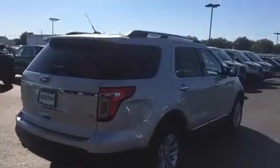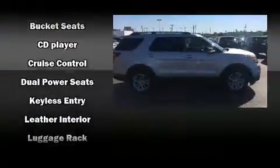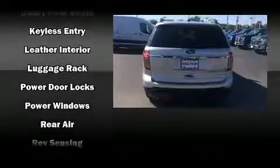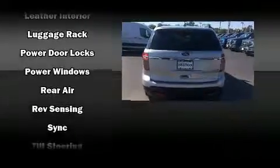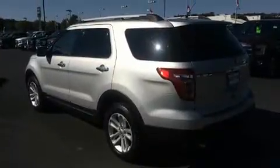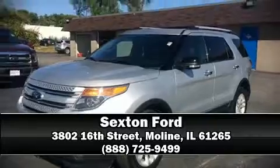Additional safety features include traction control, brake assist, a security system, and four-wheel disc brakes with ABS. For added security, dynamic stability control supplements the drivetrain. Our sales staff will help you find the vehicle you've been searching for — stop in and take a test drive.